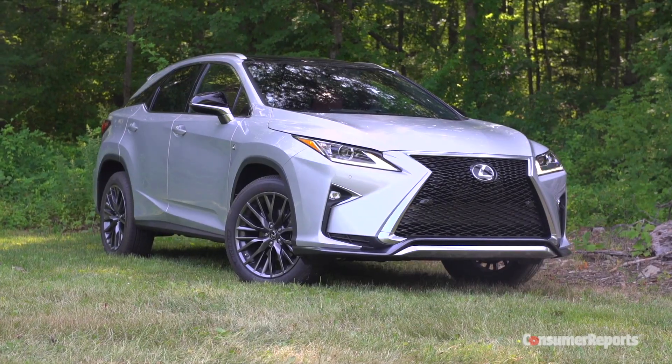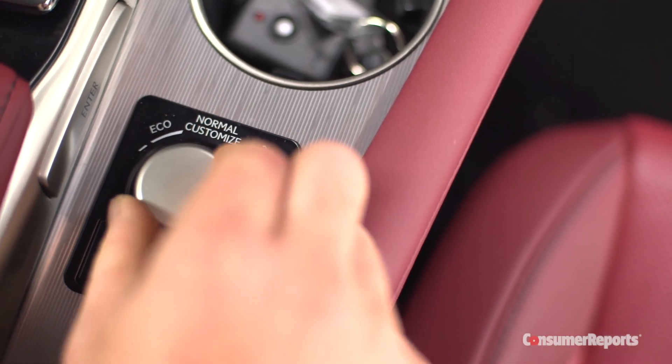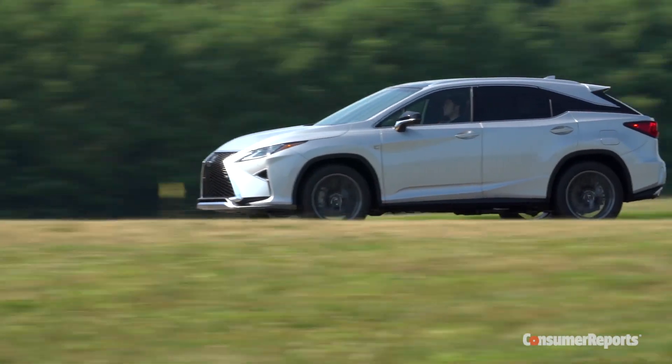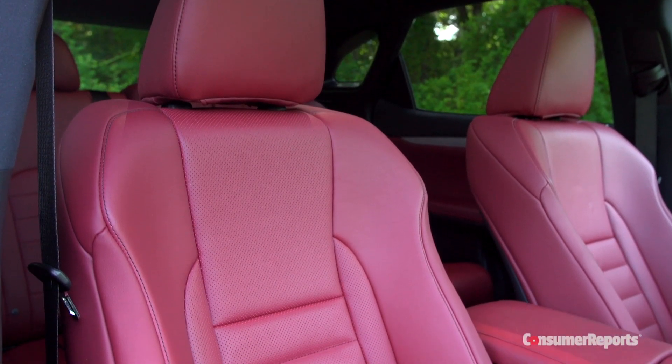That's because this particular RX is an F-Sport trim, with 20-inch alloys and a sports mode with an active stabilizer system that works to keep the car level in turns — we don't know how the regular car is going to drive. F-Sport models also get unique instruments and aggressively bolstered sports seats.